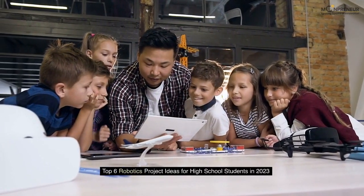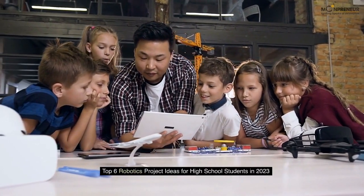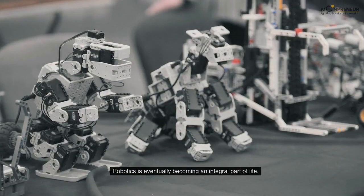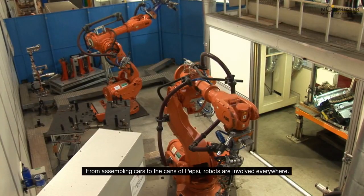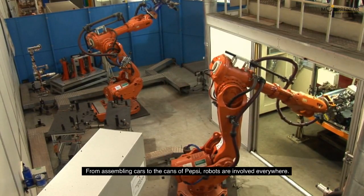Top 6 Robotics Project Ideas for High School Students in 2023. Robotics is eventually becoming an integral part of life. From assembling cars to the cans of Pepsi, robots are involved everywhere.